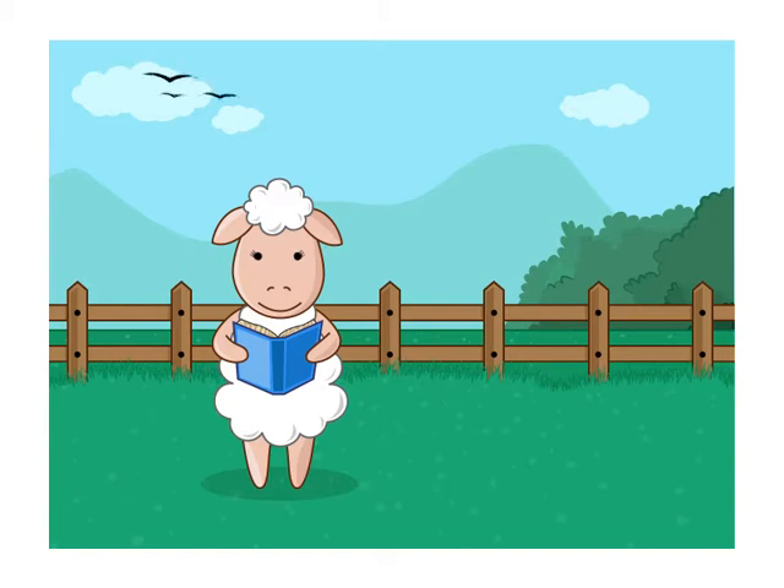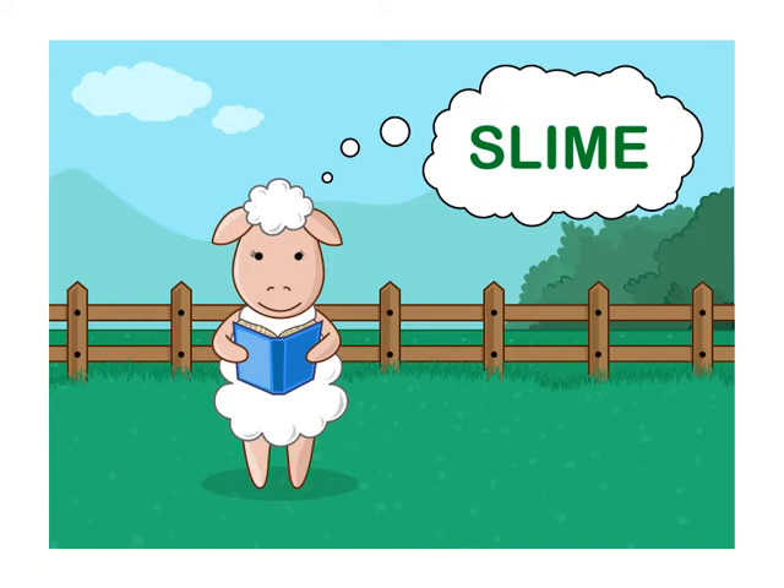Zubrina is a smart sheep who has been hired to work in a TV show that dumps giant buckets of slime on the contestants if they get an answer wrong.